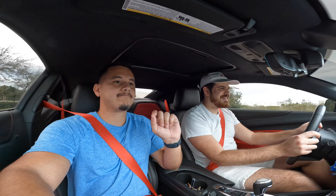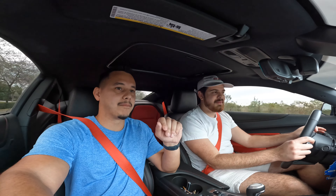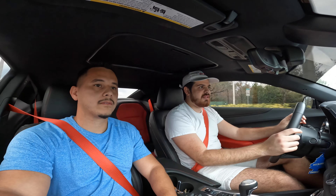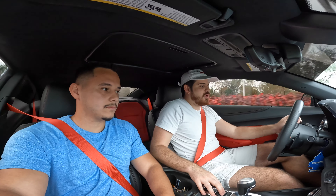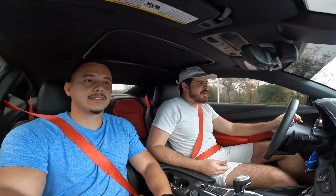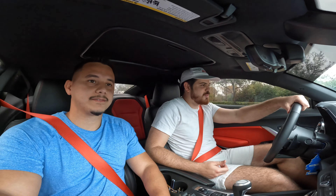Even the low RPM burbles are a lot louder. So right now we're on track mode just driving super conservatively.